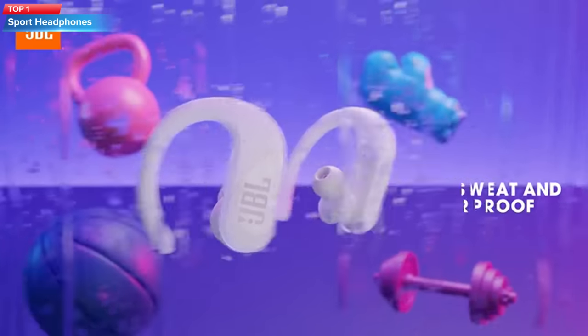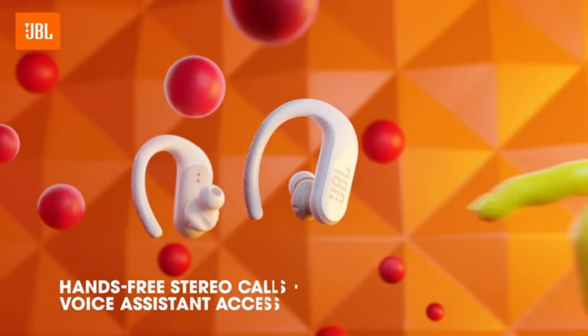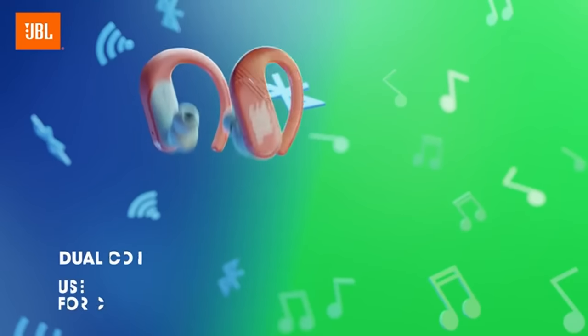Top 1: The Gentle Monster Endurance Pro are true wireless in-ear sport headphones that are waterproof and come in black color.